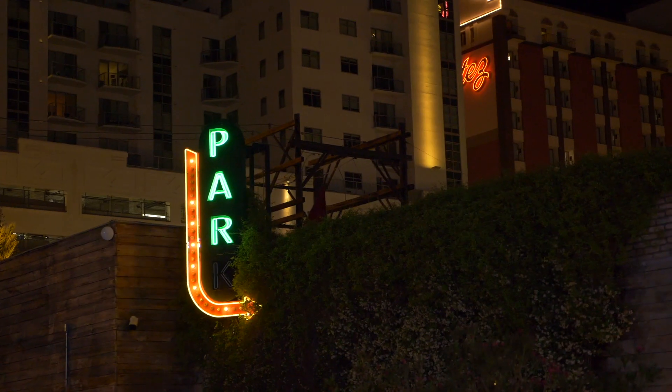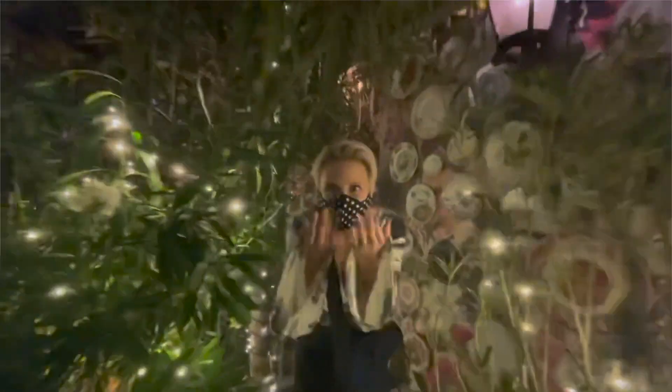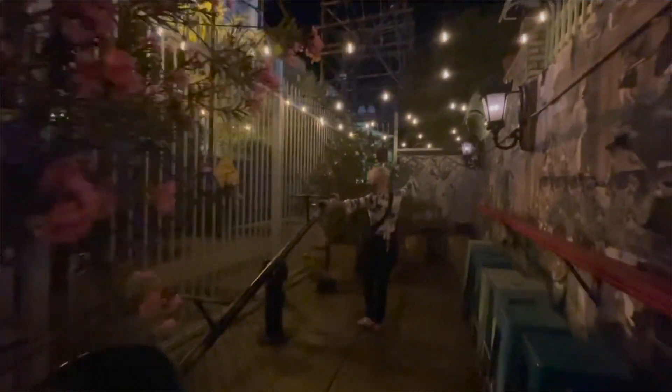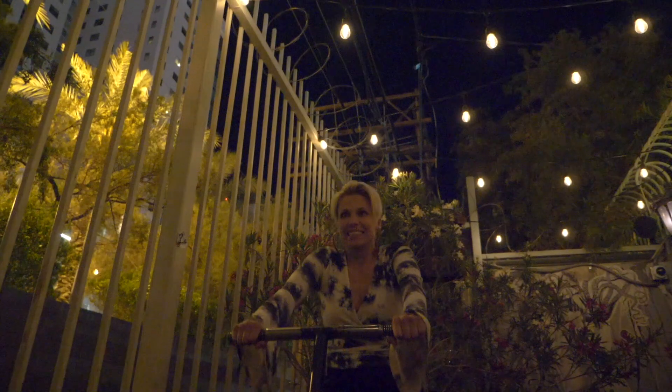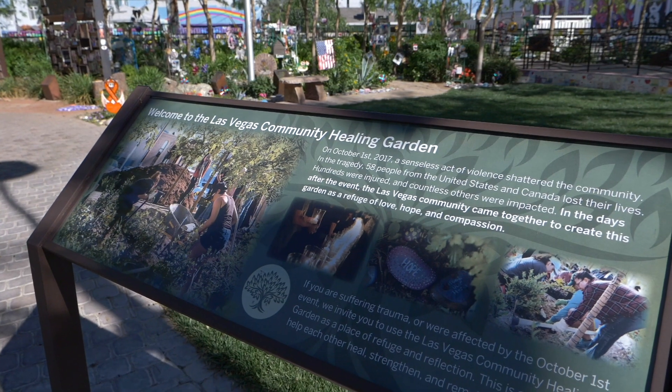Park on Fremont is a really cool location right off Fremont Street on Fremont and Las Vegas Boulevard. The food's great, the drinks are awesome — but that's not the hidden gem. The hidden gem is actually through Park on Fremont, behind it: they have a secret seesaw. Who doesn't want to ride a seesaw as an adult? So next time you're down on Fremont Street, go through Park on Fremont, buy a cocktail on the way in, and get on that seesaw and play like a kid all over again.